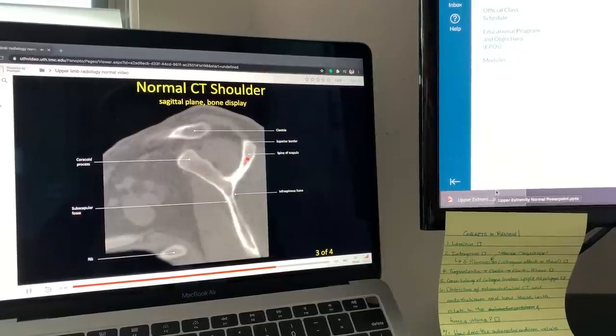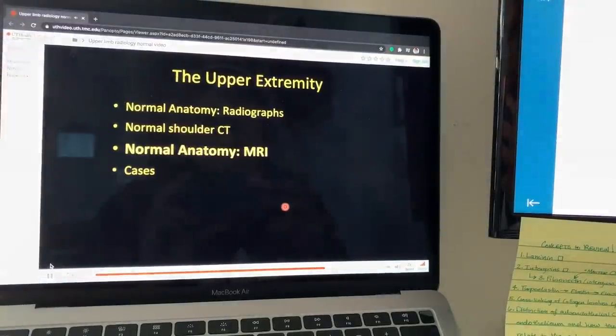I have some random peak of energy right now without coffee, but I know that's going to go away soon, so we've got to go get that. So this morning we're starting with an upper extremity radiology lecture.